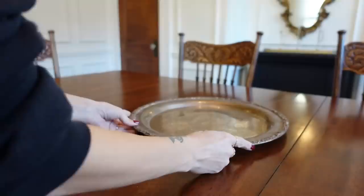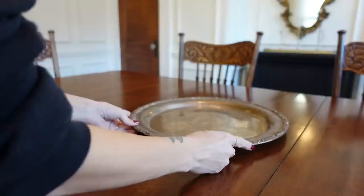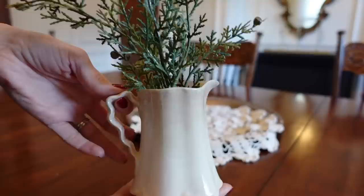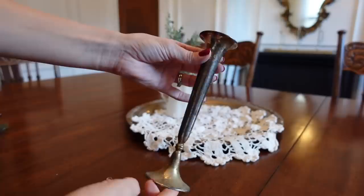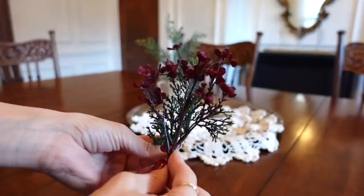I wanted a really small, out-of-the-way centerpiece that wouldn't interfere with our daily use of this table. So I'm using a big silver tray and styling it with some vintage pieces, pulling in the florals, greenery, and elements used around the room to make it look very cohesive. I always like to repeat elements a few times in the room so it feels very much tied together.